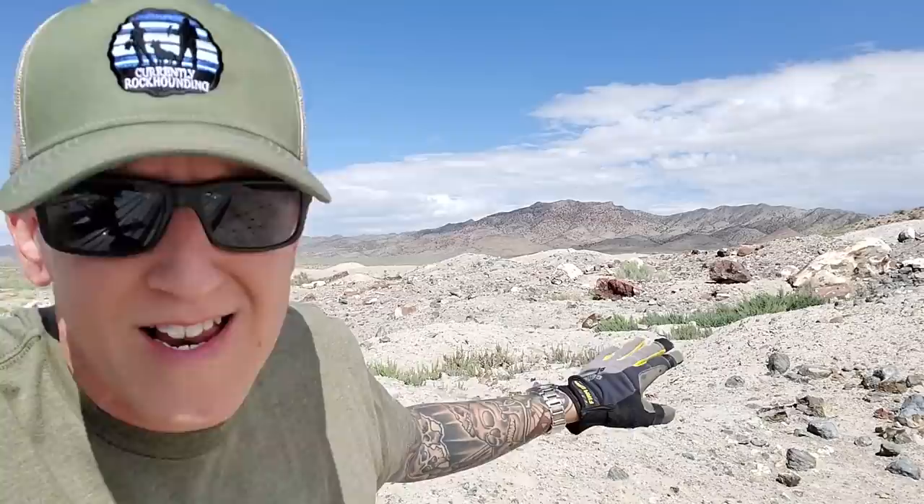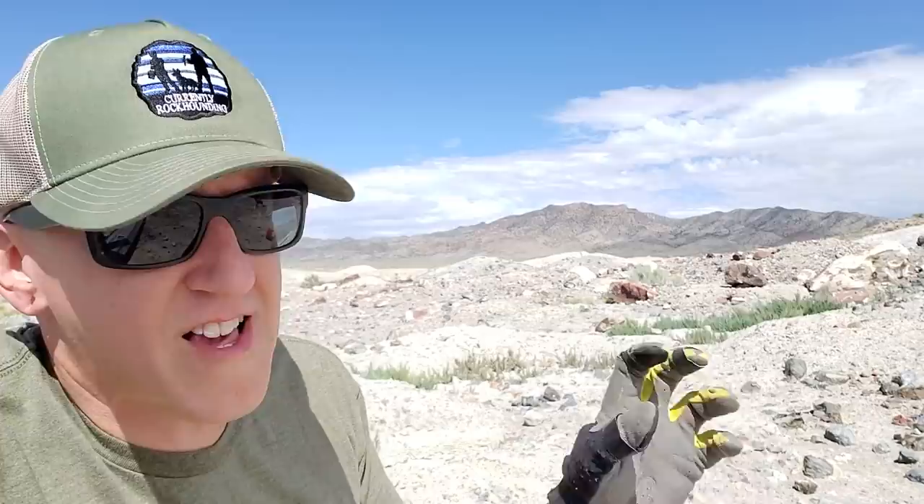So behind me back here, you can see the actual dig spot. You're probably looking at that and thinking, wow, that's a really destroyed place. Well, all of the giant pits that I'm about to show you are actually turned over by the Bureau of Land Management. They come out with backhoes, flip the material, so that you can come out and find geodes. The geological conditions that produced these are very similar to the geological conditions that produced places like the Little Natchez and other thunderegg locations.